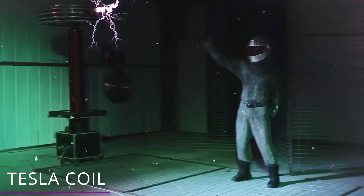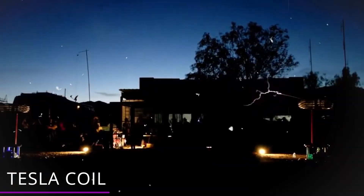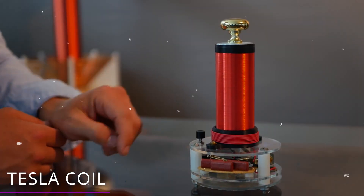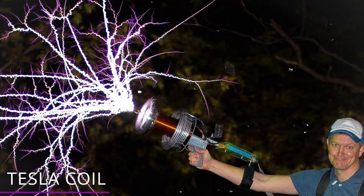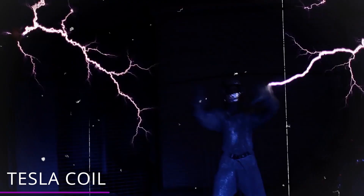The most ridiculous thing it can do is wirelessly transmit electricity! The Tesla coil is also a radio transmitter — it might have actually been the world's first radio, and we'll get into that story a little later. But Tesla coils are mainly used today for entertainment and educational displays, basically just because of how awesome the effects look!